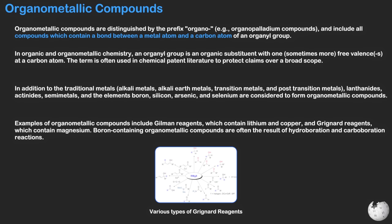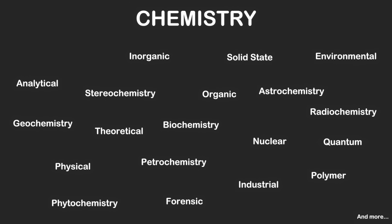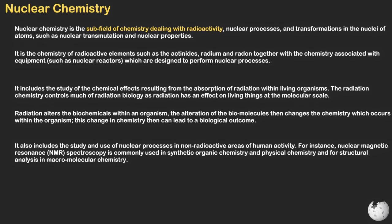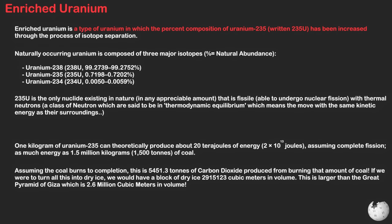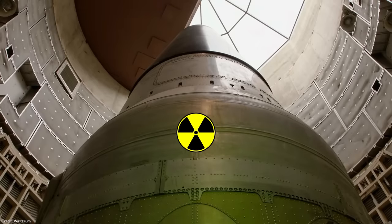Oftentimes inorganic compounds feature organic-inorganic interactions, which forms the basis of the field of organometallic chemistry. Whether or not this is a discipline of inorganic or organic chemistry is a matter of semantics, as are all the distinctions being made here. When radioactive metals are studied, this can fall under the field of inorganic chemistry as well as nuclear chemistry. This would include things like the enrichment of uranium-235 and the separation of depleted uranium, which is uranium-238.